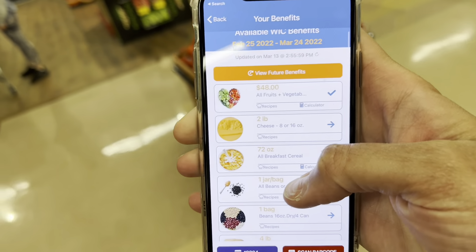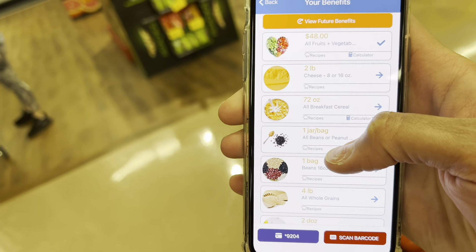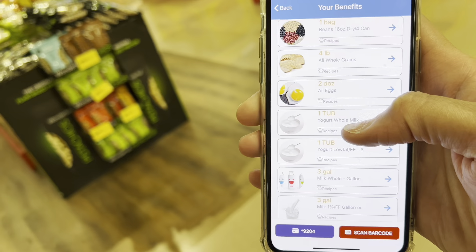Okay Charms, so this is the items that she gets: $48 in fruit, 2 pounds of cheese, 72 ounces of cereal — all this stuff. She is able to get it.